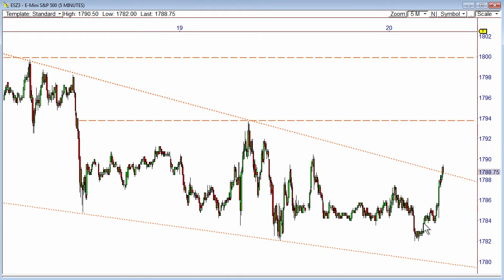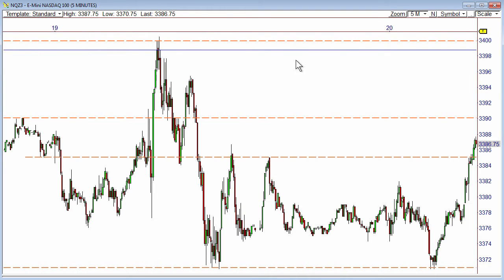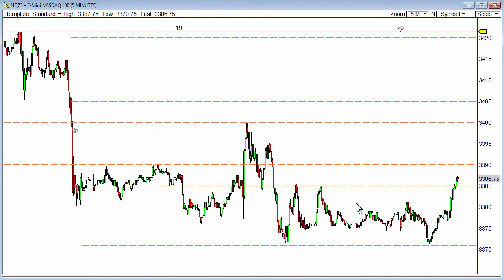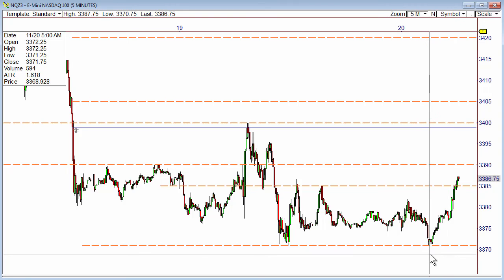For the ENQ right now, this one has held very, very nicely on that lower area down there — the 3370s, 3371s — a very nice source of support this morning, especially overnight pre-market trading. We bounced off that zone about 16 to 17 points, and we're holding beneath the 3390s.